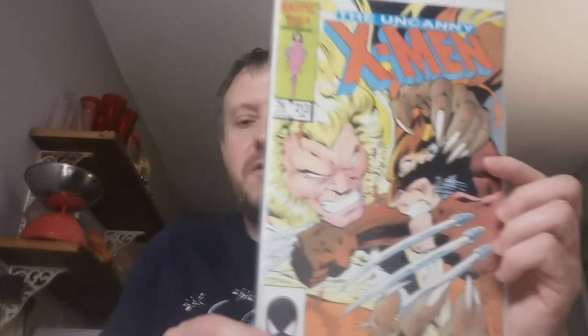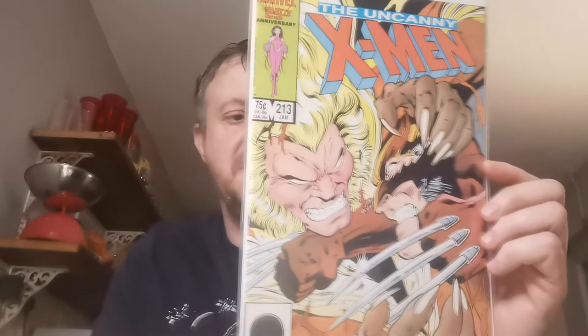Another pound from Carboot Tony. This is the first cameo appearance of Mr. Sinister, Nathaniel Essex, and Psylocke joins the X-Men in this issue.